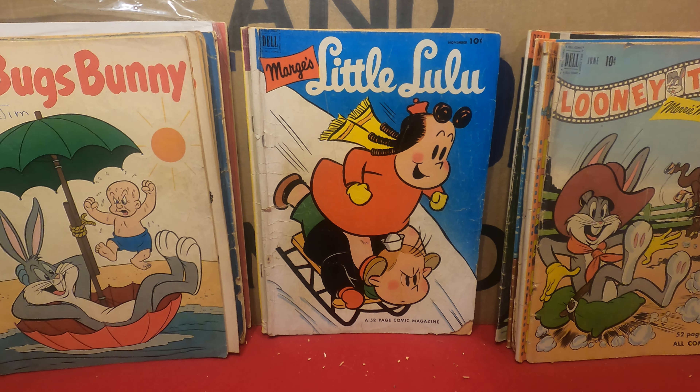The 10-cent Bugs Bunny from 1959, and that's number 68. And it's a Looney Tunes with the 'How to Survive the Buck and Broncos' — number 116 from 1951.